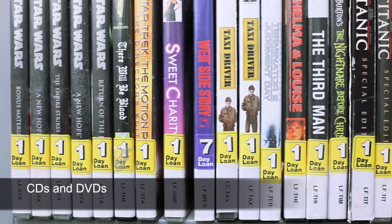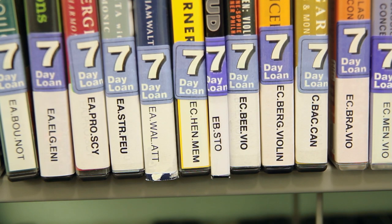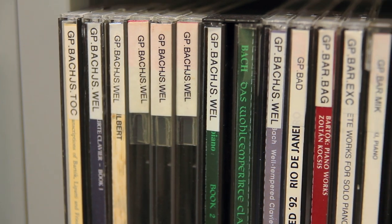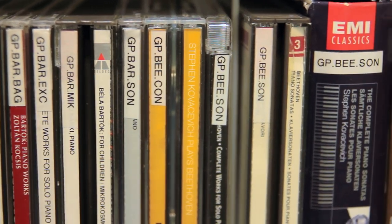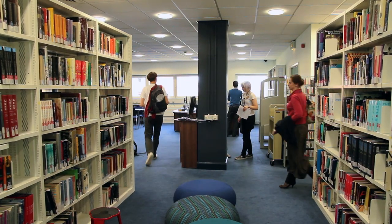The CDs and DVDs are arranged by genre, artist and album, and in general can be borrowed for up to seven days, but DVDs or films for only one day. CDs and DVDs can be renewed unless they are one day loans. Like other one day loans, there is a £1 per day charge if they are not returned.